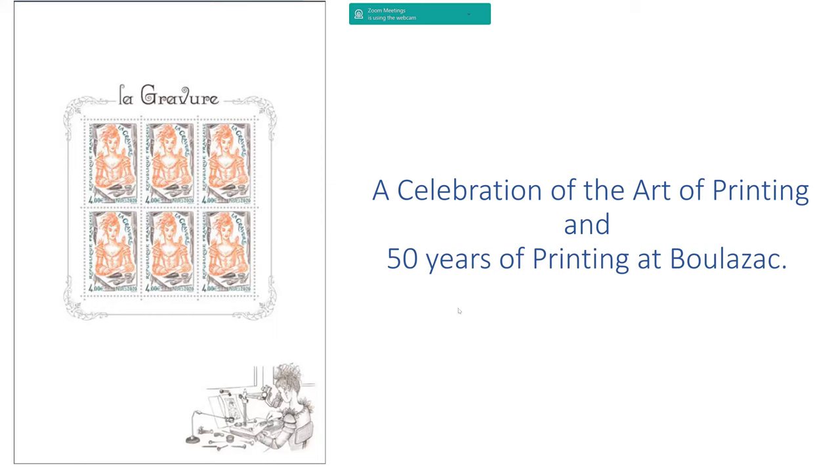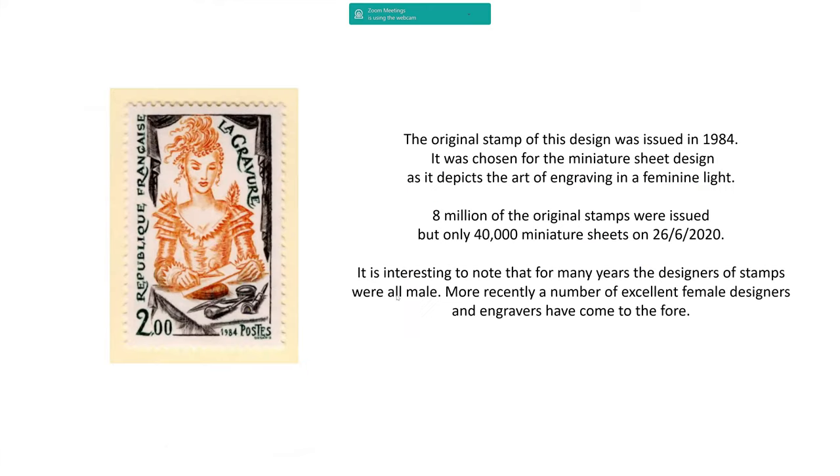Last year in the summer they produced a very beautiful miniature sheet based on a previous stamp, which shows at the bottom a young lady with all the tools of the engraver's trade. This was produced on the basis of a stamp from 1984. It was quite an expensive set — each one is four euros. Whilst there are 8 million of the original stamps, there are only 40,000 of the miniature sheets produced in 2020, which is probably an indication that print rates of stamps over the last 10 to 15 years are gradually going down.